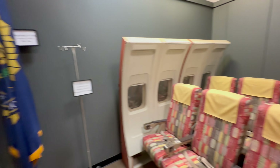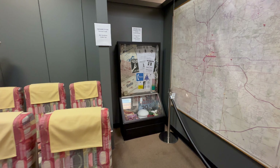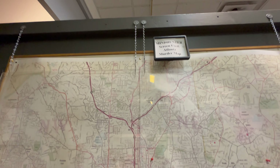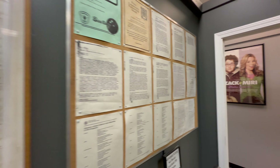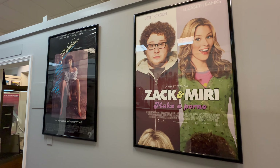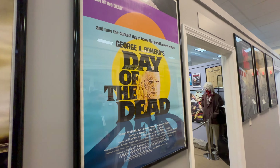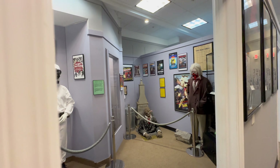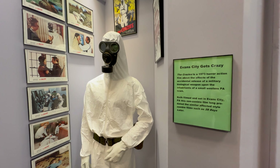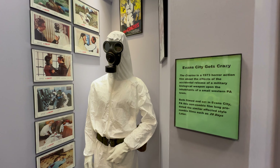Now this is from Mindhunter — not entirely familiar with this. But also Zack and Miri Make a Porno was filmed in this mall, as well as Flashdance. But I'm more focused on Dawn. Day of the Dead was filmed in Florida. And I didn't know The Crazies was filmed in Evans City — that's crazy, I did not realize that.